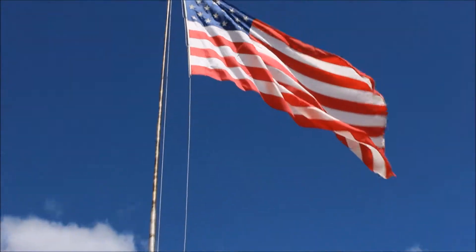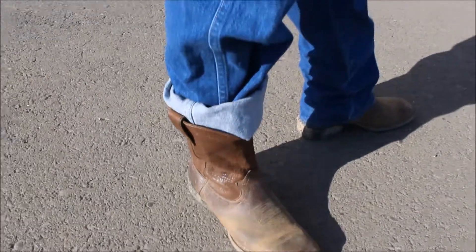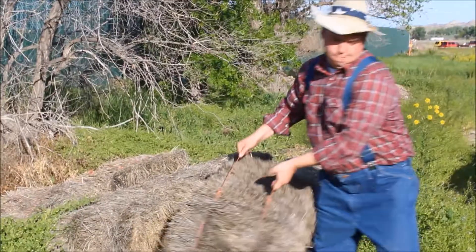My fellow Americans, it is my pleasure to be talking to you today from Max Frontierland in Miles City, Montana, the home of the world-famous bucking horse sale.